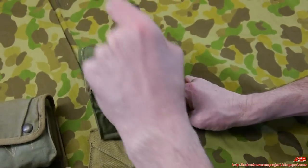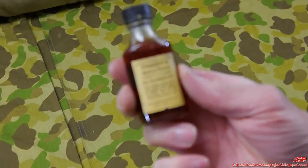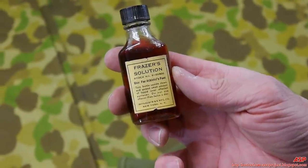Most importantly for jungle fighting: Friar's solution for athlete's feet. Jungle rot on your feet was terrible — keeping your feet dry was very hard.